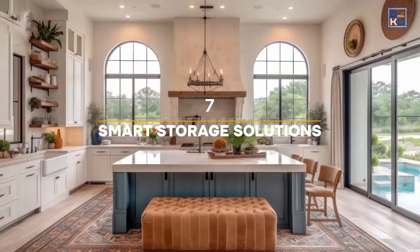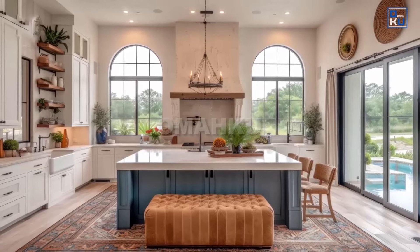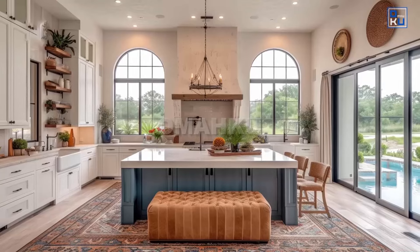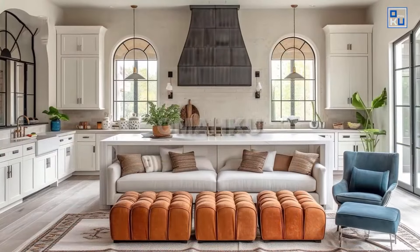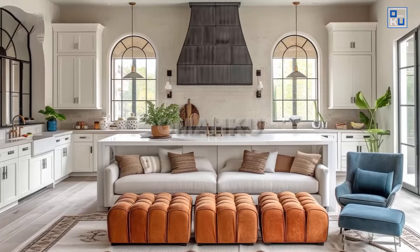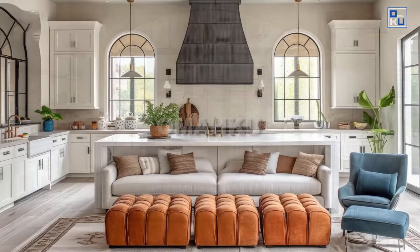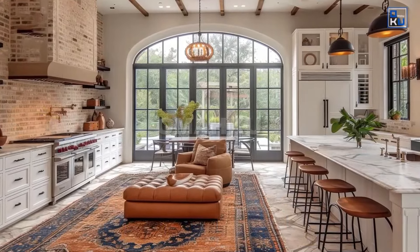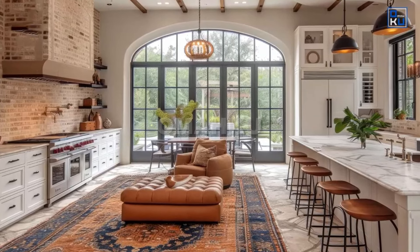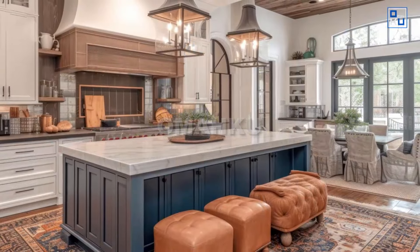Smart Storage Solutions. Efficient storage solutions are essential in modern kitchens where space optimization is key. In 2024, smart storage solutions include pull-out pantry systems, corner cabinet organizers, and drawer dividers for utensils and spices. Vertical storage options such as tall cabinets with adjustable shelving and hanging pot racks maximize storage capacity while keeping the kitchen organized and clutter-free.